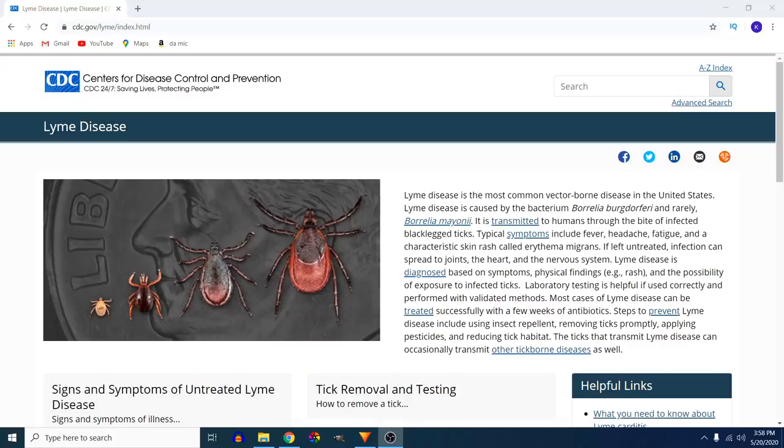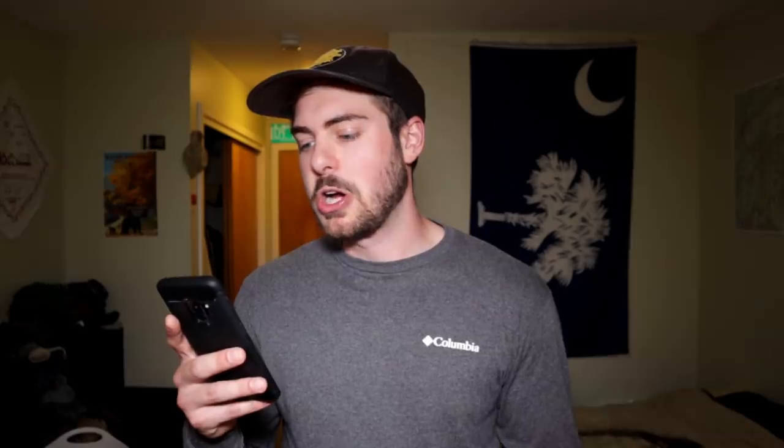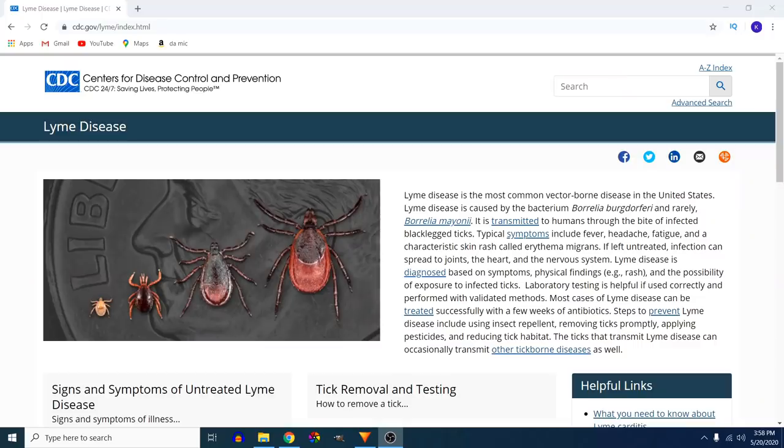Before I started planning for this video, I obviously knew about Lyme disease — I knew that ticks were dangerous, which is why I was using Sawyer's permethrin in the first place — but I didn't really know that much about Lyme disease specifically. After talking with Sawyer about this video, they pointed me toward a bunch of specific information. Let me read an official definition from the CDC's website: Lyme disease is the most common vector-borne disease in the United States. It is caused by the bacterium Borrelia burgdorferi and is transmitted to humans through the bite of infected black-legged ticks.